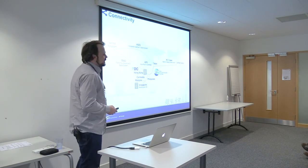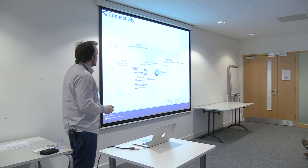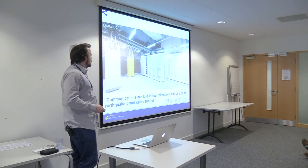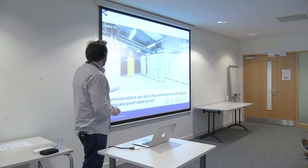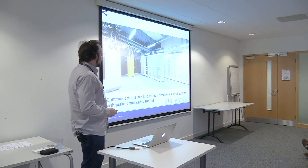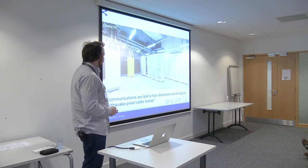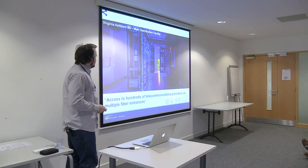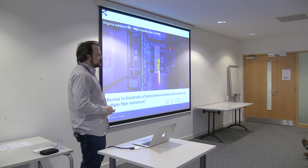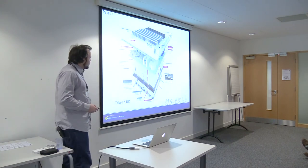There's also state-of-the-art connectivity. If you're in an NTT data center, you get access to NTT's global high-speed network and NTT Communications global backbone. Here's a communication center in Osaka DC where the communications are laid in four directions directly into earthquake-proof tunnels. And here's the main distribution facility in Virginia Ashburn DC, with access to hundreds of telecommunications providers, all combined into a state-of-the-art facility.